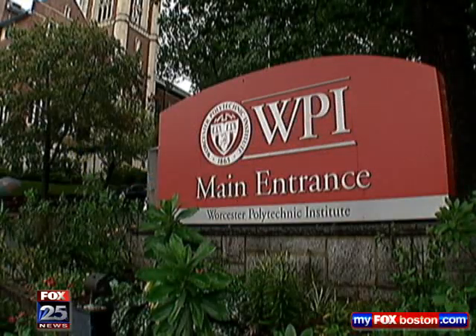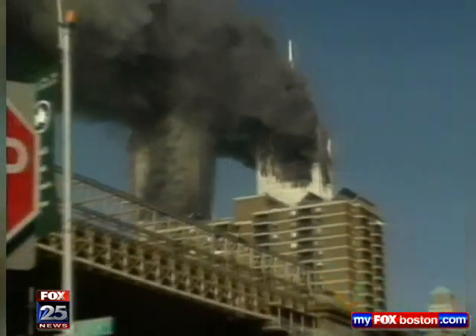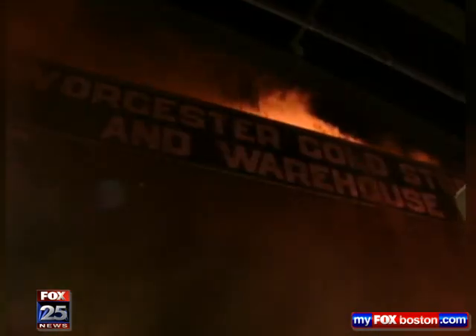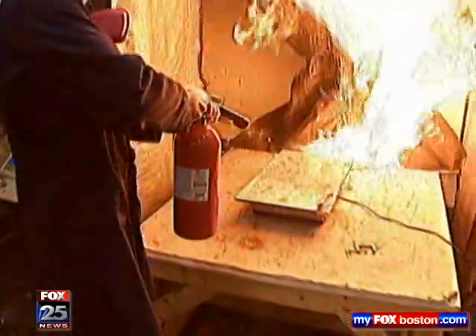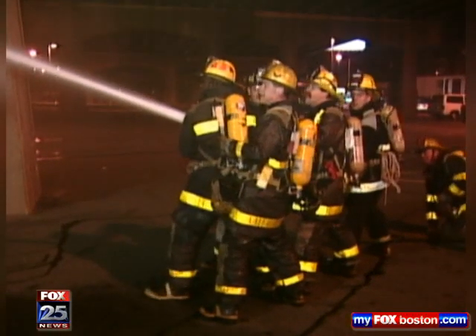On the campus of Worcester Polytech, the research conducted in this lab focuses on the lessons learned from 9/11 and other tragedies, like the 1999 Worcester Cold Storage Inferno that killed six firefighters. With help from federal grants, faculty and students are developing new technology to assist first responders on the front lines.